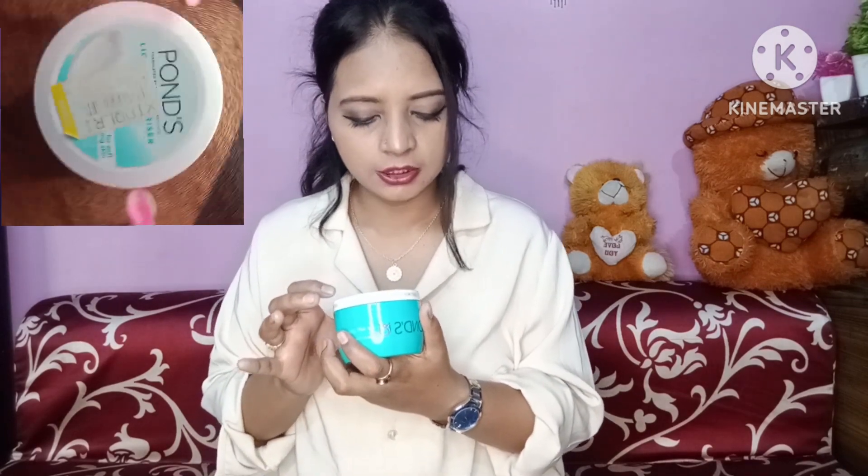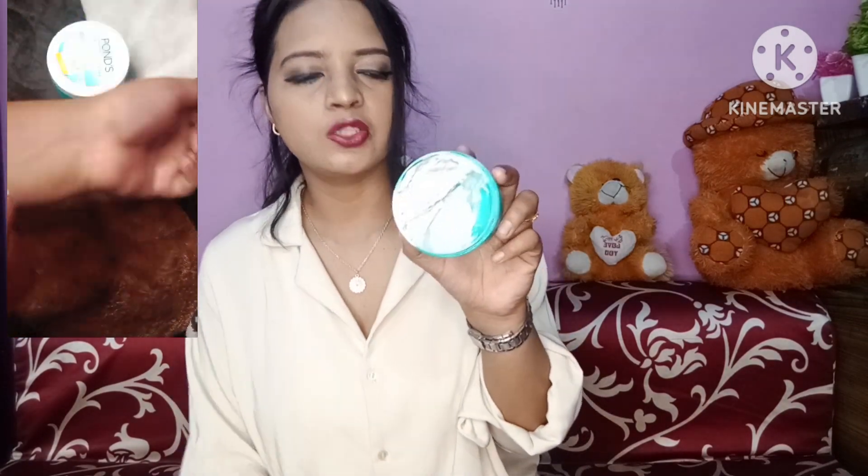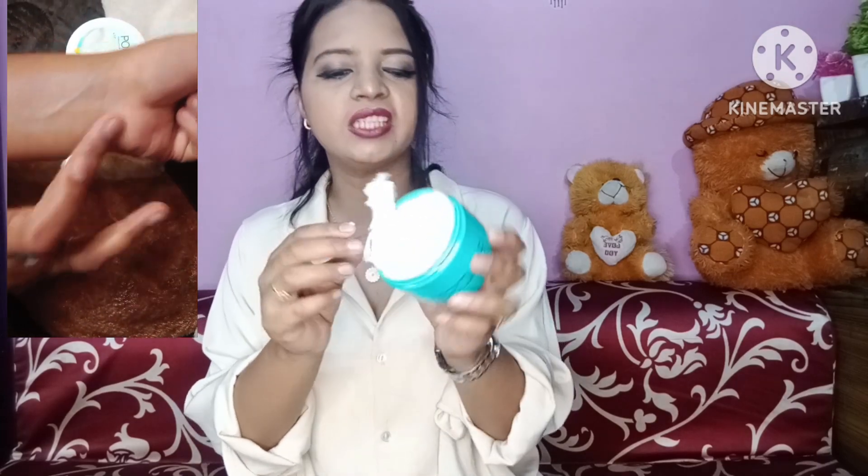The last one and my favorite is Ponds Light Moisturizer. The previous one was a super light gel, but this is Ponds Light Moisturizer — it is cream-based, not gel-based. I have almost finished it because it gave my face so much glow. I started using it in winter because in winter we need a bit more hydration. In summer or winter, I will continue using it.